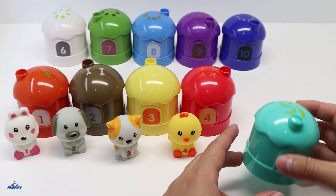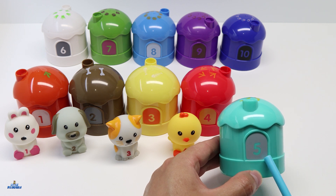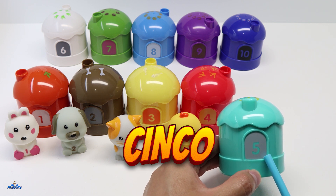Let's take a look at the next one. This house is color cyan and it has the number 5. Number 5 in Spanish is Cinco.